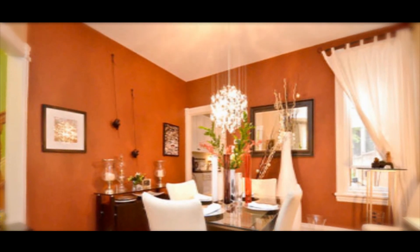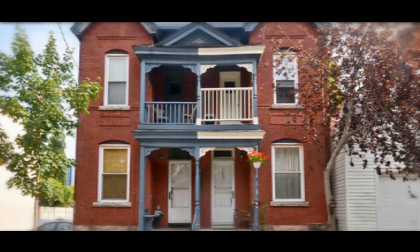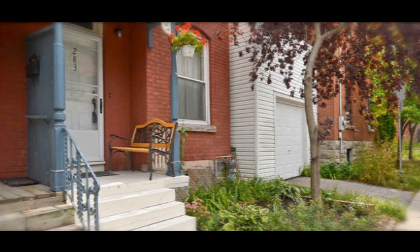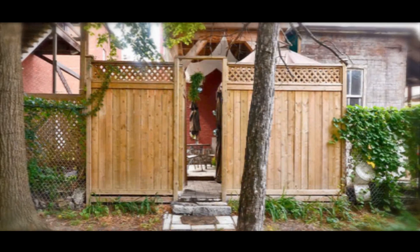This very unassuming home from the outside sits in a perfect location for downtown commuters. Walk or cycle to nearby restaurants and shops, or step just outside your backyard to Lisgar Park.